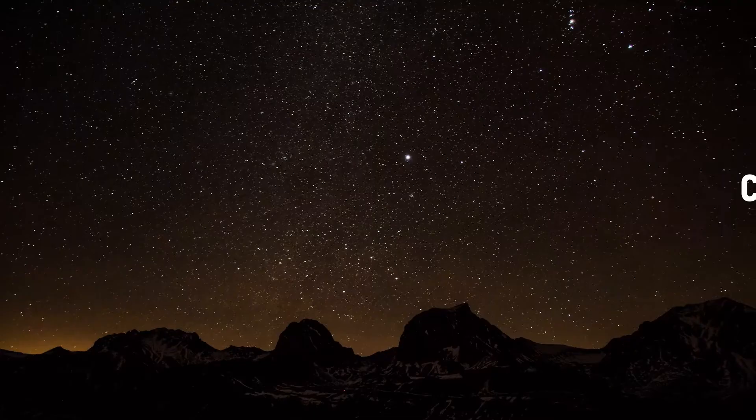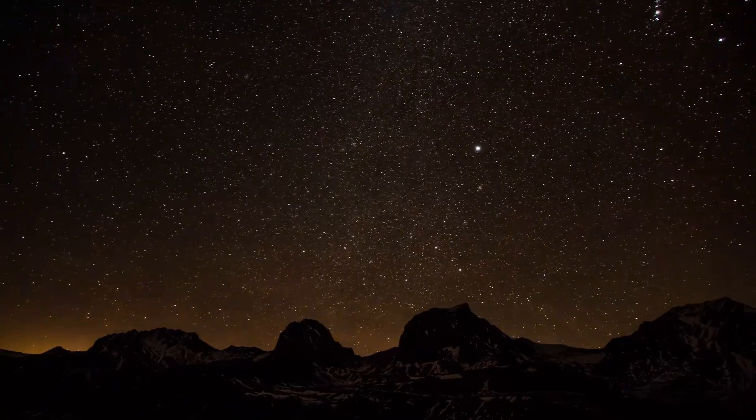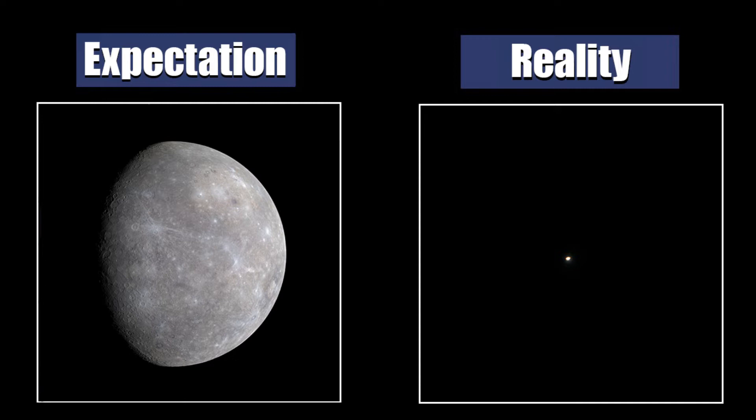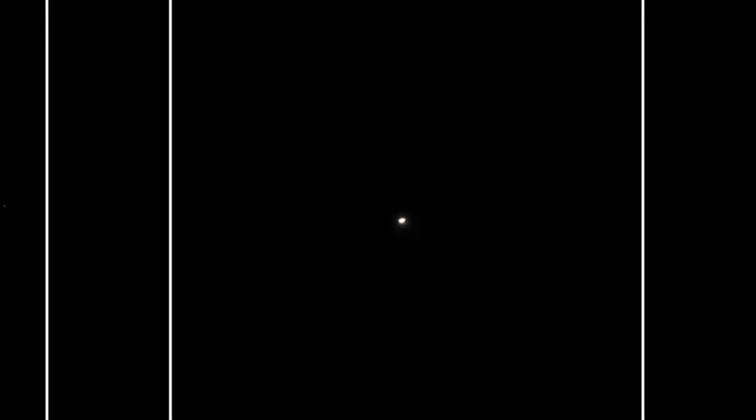Let's start in order with the smallest planet in the solar system — Mercury. Mercury is one of the most challenging planets to observe, because it is always situated very close to the sun. Therefore, if you succeed to find Mercury, you are an awesome person. Through a small telescope you will be able to see only an orange bright dot. That's Mercury, guys.